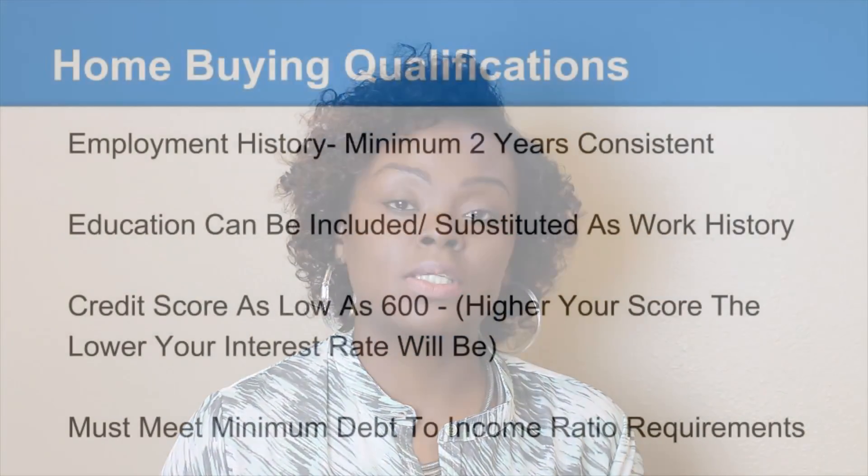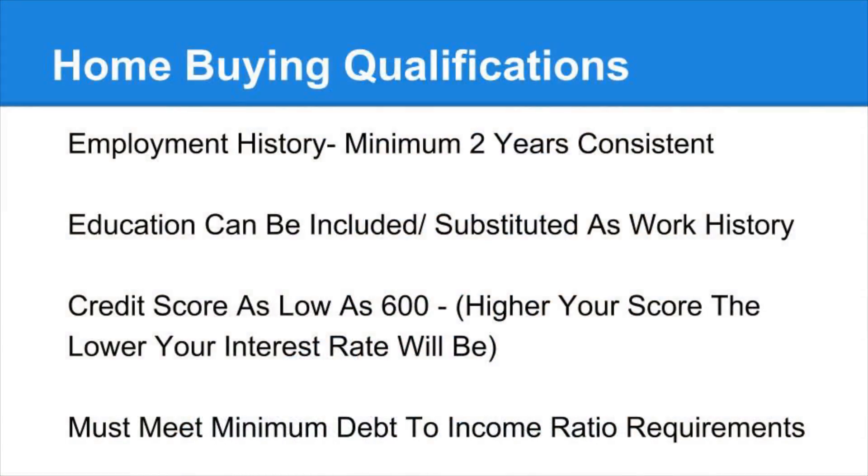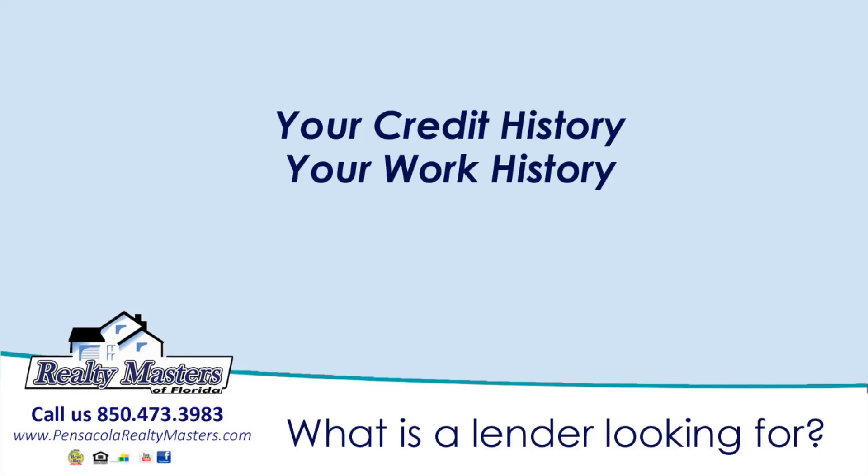And once you get in contact with the lender, you'll go through an application process and they'll let you know if you're buyer ready now or if you will be ready to purchase in the near future. The three criteria that they're mainly focused on is your credit history, your work history, and your finances.